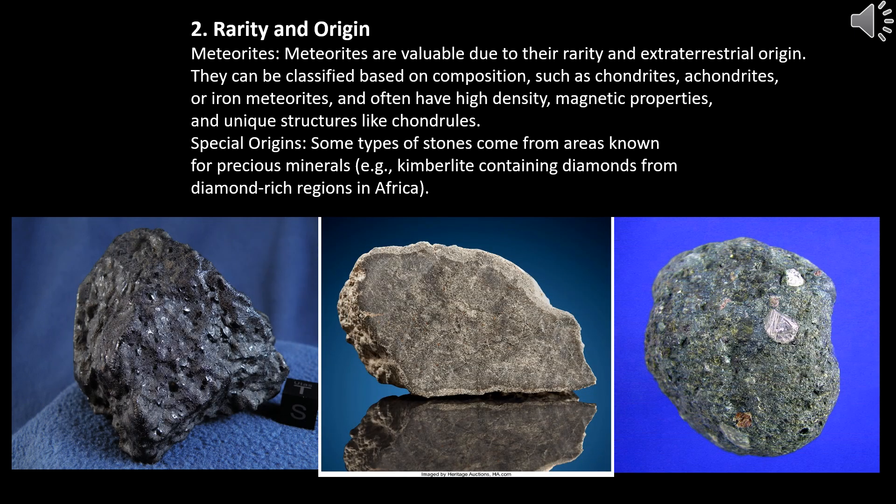Rarity and origin. Meteorites are valuable due to their rarity and extraterrestrial origin. They can be classified based on composition, such as chondrites, achondrites, or iron meteorites, and often have high density, magnetic properties, and unique structures like chondrules. Special origins: some types of stones come from areas known for precious minerals — for example, kimberlite containing diamonds from diamond-rich regions in Africa.